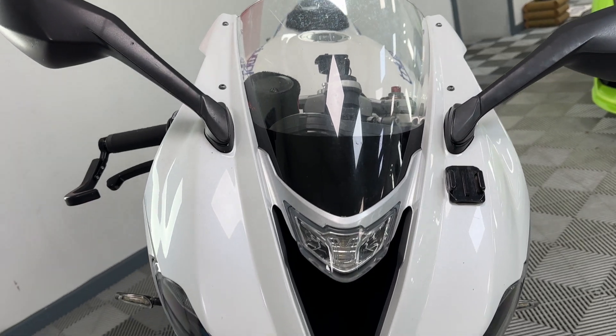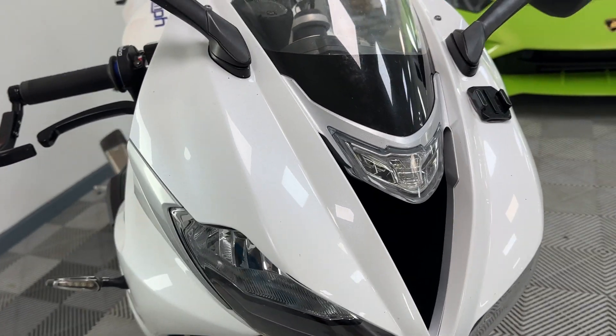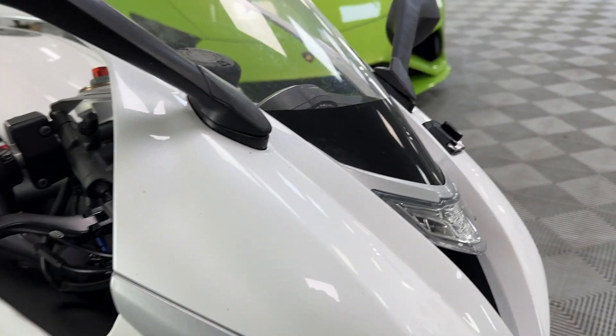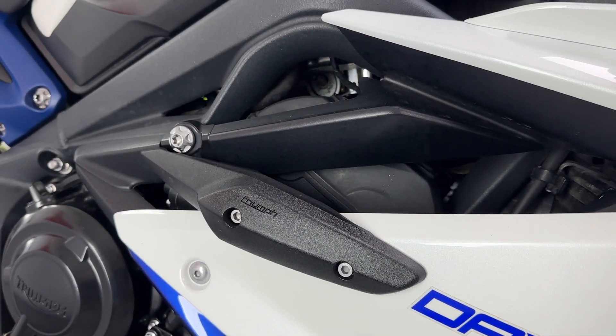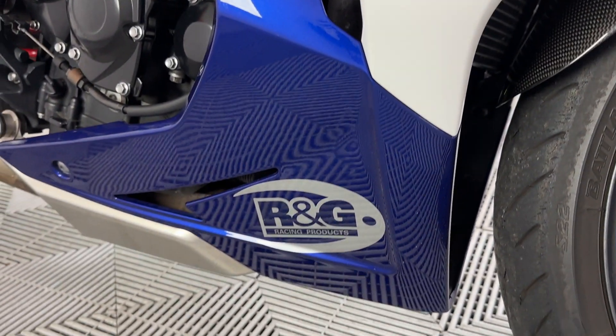Front screen, all good, clean. Paintwork all good — lovely pearlescent metallic white, absolutely gorgeous. NED indicators on there, and you've got the crash protection there, obviously never ever being used. Beautiful, beautiful paint.